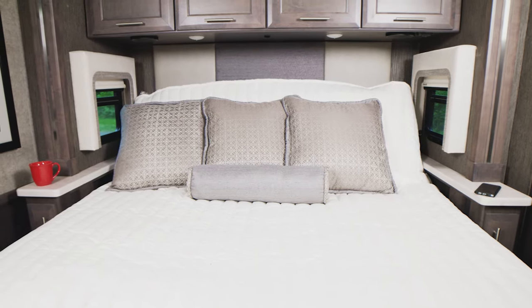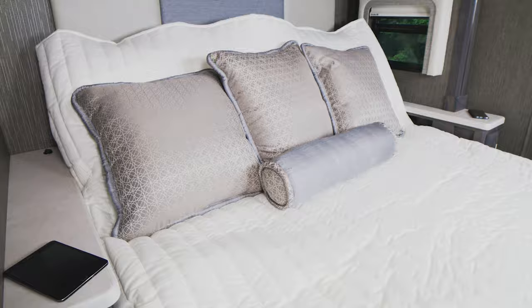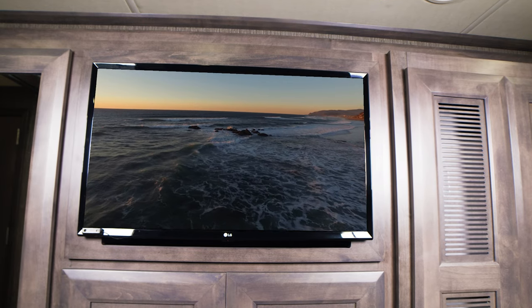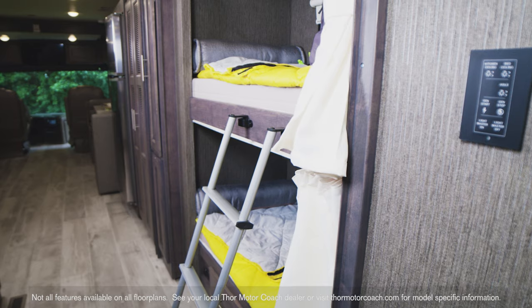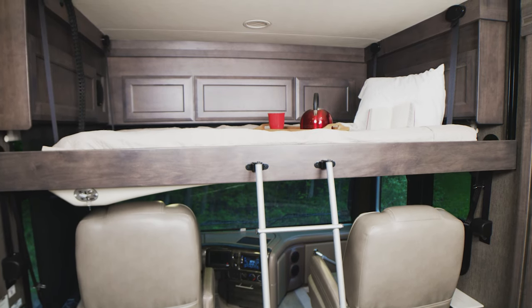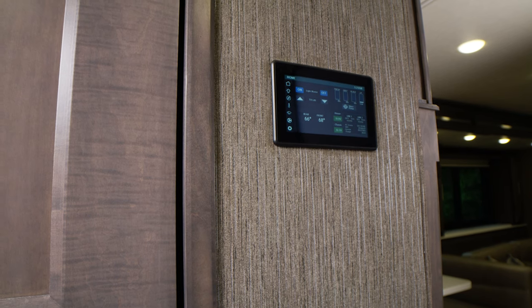Every bedroom invites you to get a good night's sleep in a king-size tilt-a-view bed. You'll find charging ports in the nightstand, and the Aria sets you up with an impressive amount of wardrobe space. A TV is standard in every bedroom. The whole crew can find a comfortable place to sleep — you have the bunks in the Aria 4000, and every floor plan comes standard with this power drop-down hideaway overhead bunk with cotton cloud mattress.